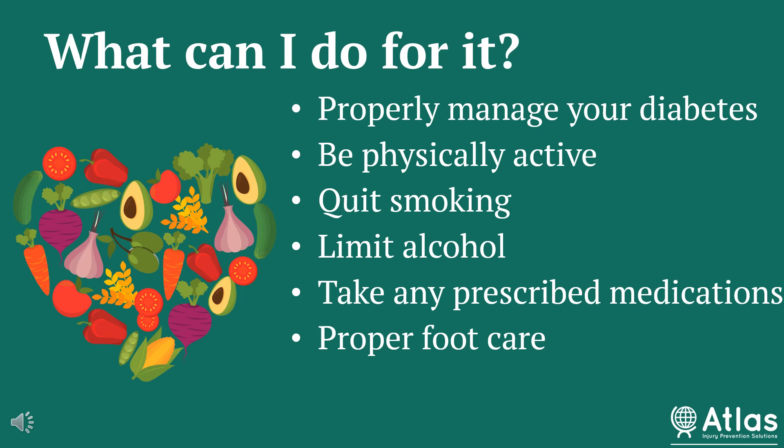Be physically active and aim for at least 150 minutes each week of exercise. Take any prescribed medications. You also want to quit smoking or at least significantly reduce your smoking, and limit alcohol as much as possible.